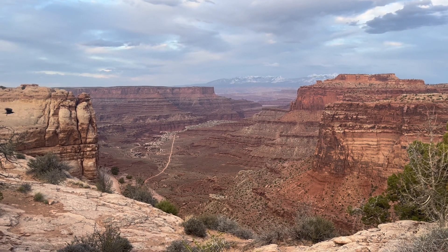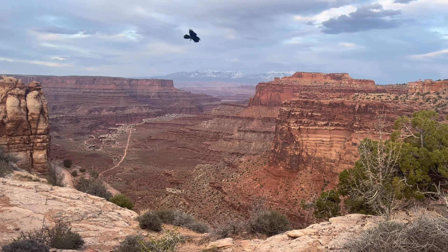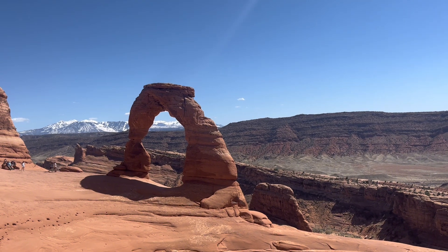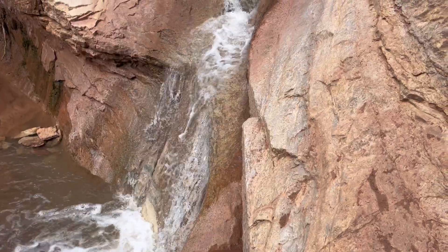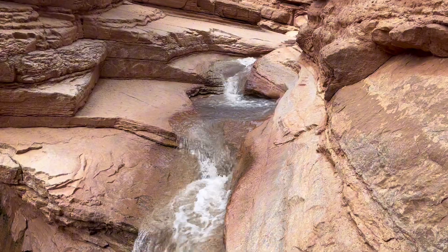The layers we frequently saw at Canyonlands were the Chinle, Kayenta, Wingate, and Navajo. In Arches, the most frequented layers we saw were the Entrada and Carmel, which are integral to forming those famous arches. In Capitol Reef, we see all of those and more, thanks to the powerful forces of erosion.